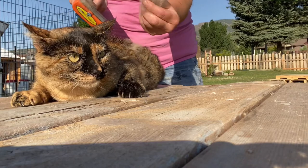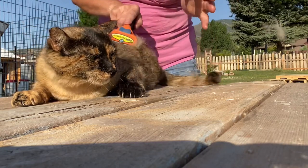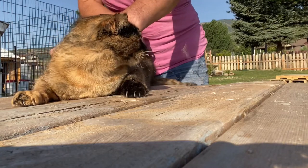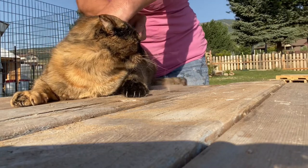When the hair flies off of Maggie, it flies into our bushes or against the fence line or up in a tree. And it doesn't stay there long because birds come and collect it and make nests out of it.